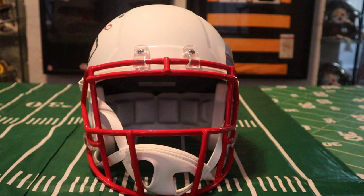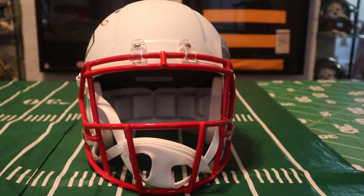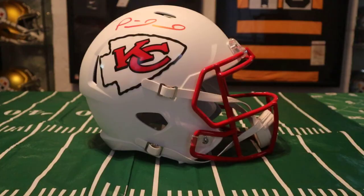You can get mini helmets that are autographed — those would be a little bit cheaper — but in my opinion the full-size helmets just display so nicely that it's definitely worth the money, especially if you're an avid collector.